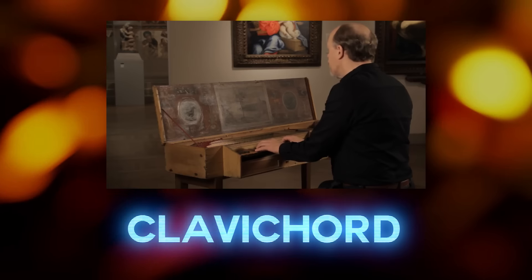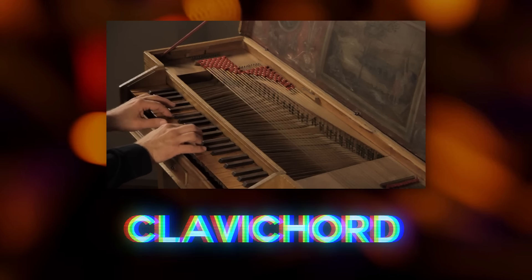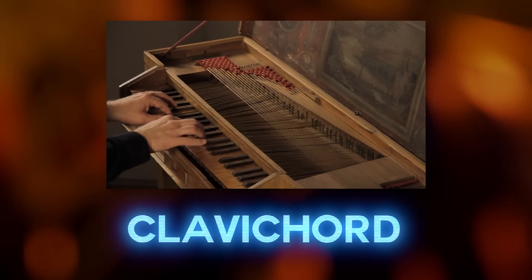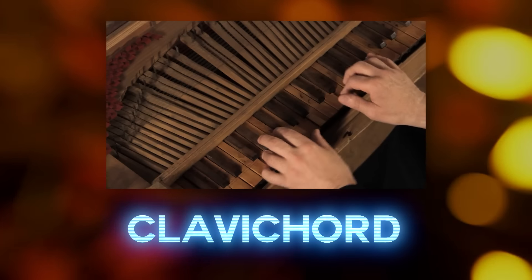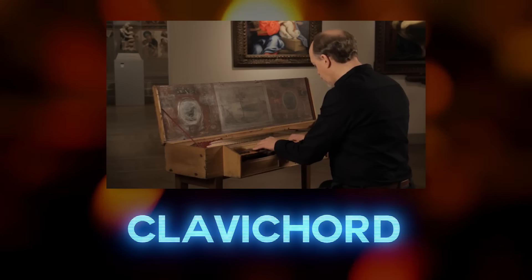As we begin to near the end of our list, we find the clavichord. This one surprised me a little because I didn't think this would be considered a percussion instrument. A harpsichord isn't a percussion instrument, but a harpsichord is plucked and a clavichord is struck. This was traditionally used as a practice instrument and composition aid because it wasn't loud enough for performances.